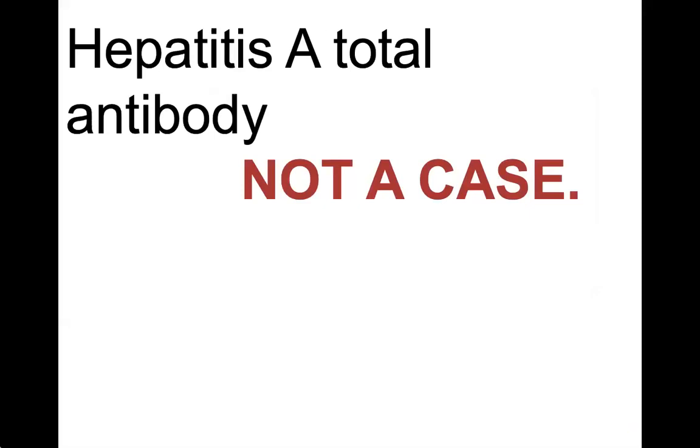Because this lab test is unclear about which antibody is creating positive results, total antibody test results are not considered a case and do not need to be investigated.